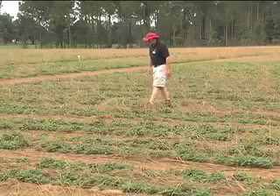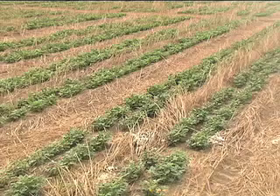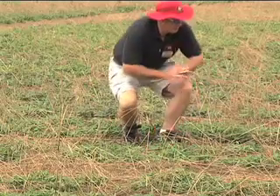University of Georgia peanut agronomist John Beasley said they are doing the work after planting into a cover crop — here, it is rye. In this particular case, because they have different growth habits, different seed sizes, different canopy architecture, we need to find out how they respond to irrigated versus non-irrigated conditions, particularly non-irrigated.